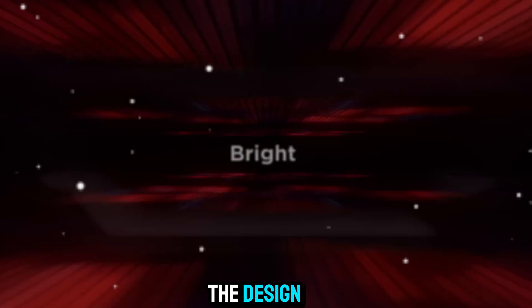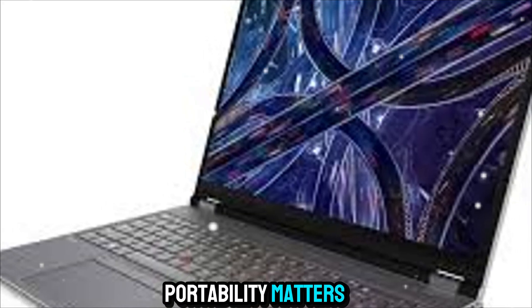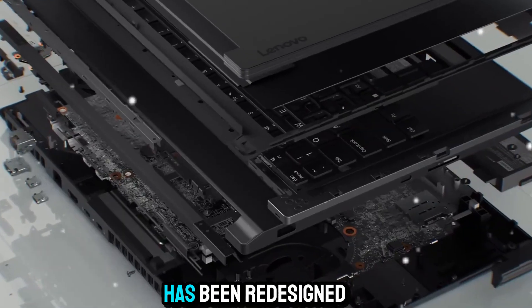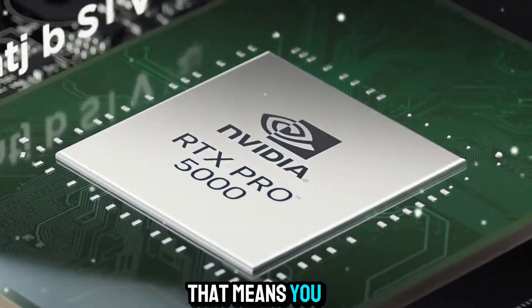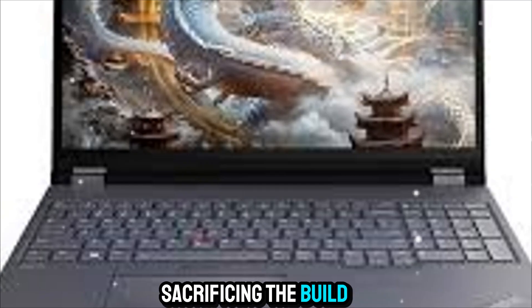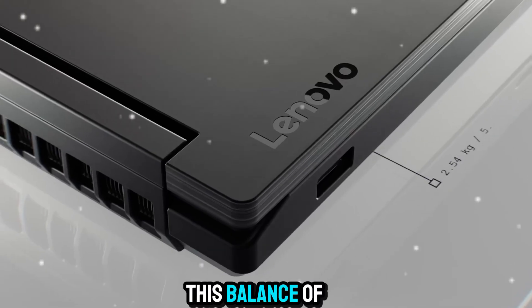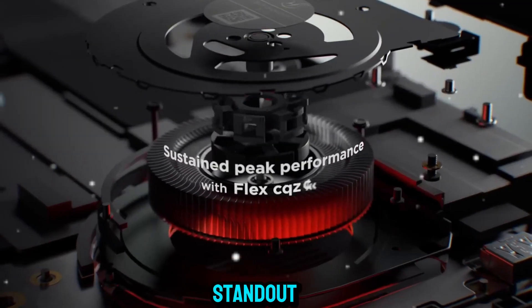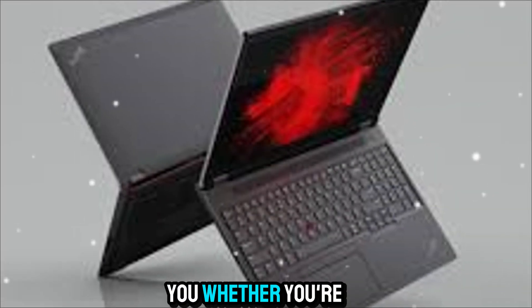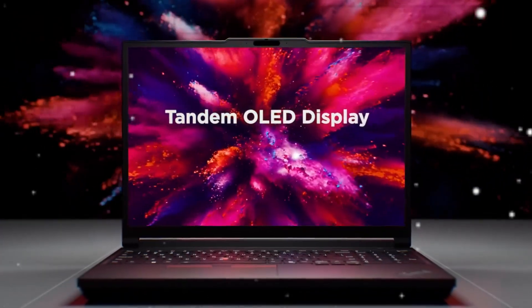Let's talk about the design, because even though performance is the highlight, portability matters. The ThinkPad P16 has been redesigned with a thinner and lighter chassis compared to its predecessors. That means you can carry this workstation with you more comfortably without sacrificing the build quality or ruggedness that ThinkPads are known for. This balance of mobility and power is what makes the P16 such a standout — it's not locked to a desk. It moves with you, whether you're in the office, at home, or on-site at a project.